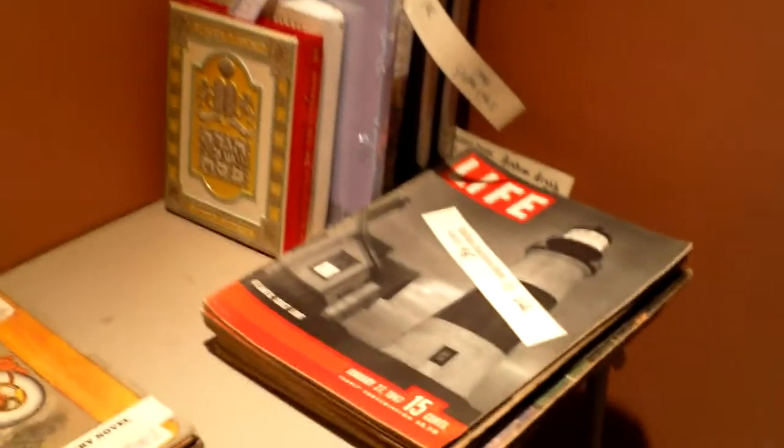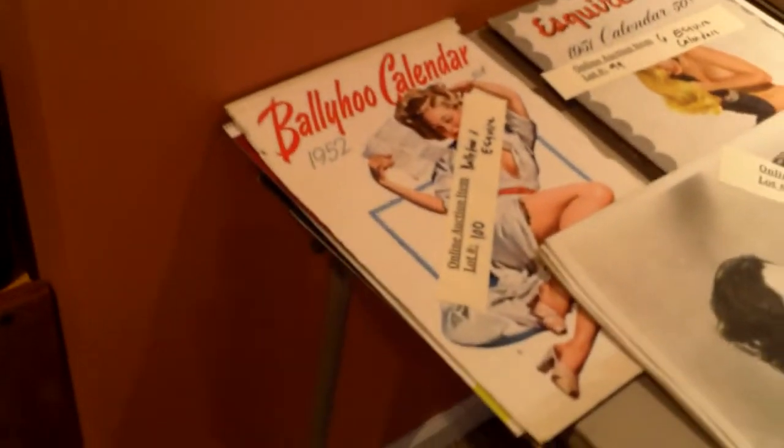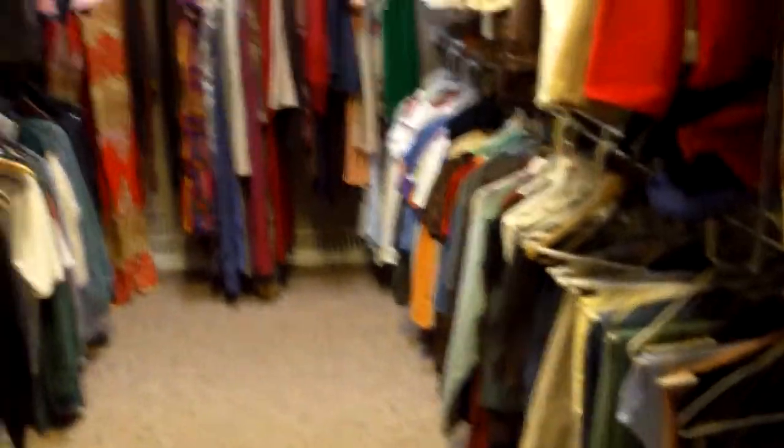Over here in the corner there are great collectible books — Life magazines, other magazines, Esquire girl calendars, and Ballyhoo calendars. If you want to see what a collectible runs, look those things up individually on eBay from the 1940s and 50s — they're expensive. And there's another icart print and another signed European piece.